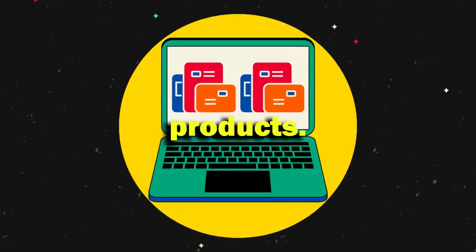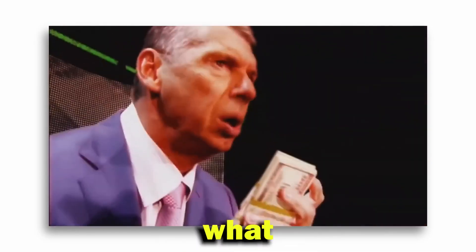You may dropship or sell digital products — everything will sell if you know what to do, and all this at zero cost.